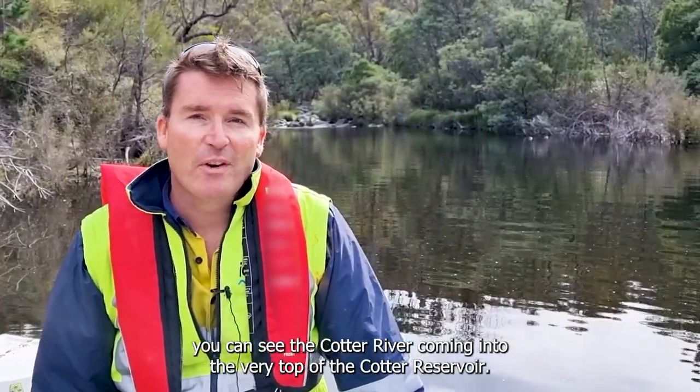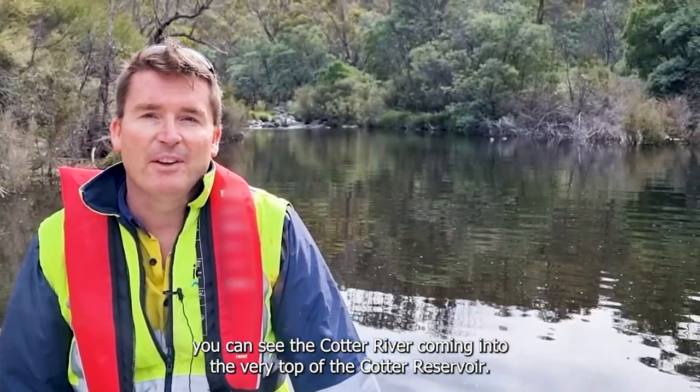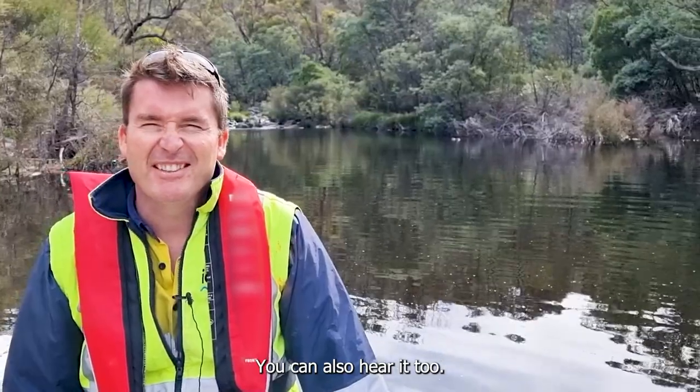Behind me you can see the Cotter River coming into the very top of the Cotter Reservoir — you can also hear it.